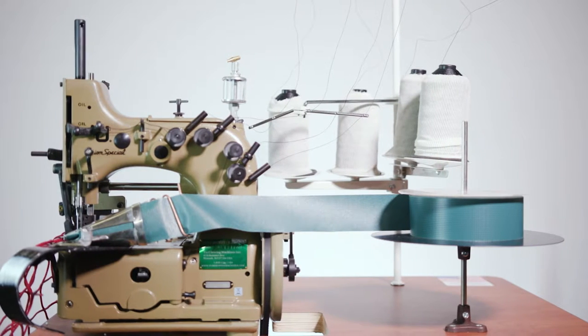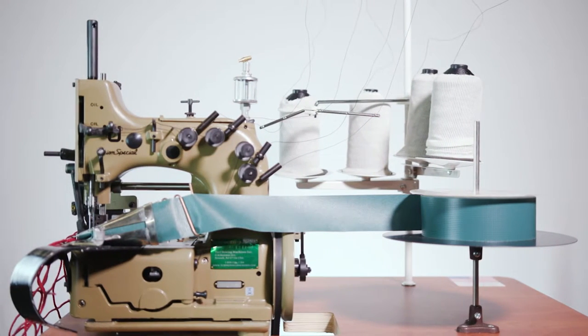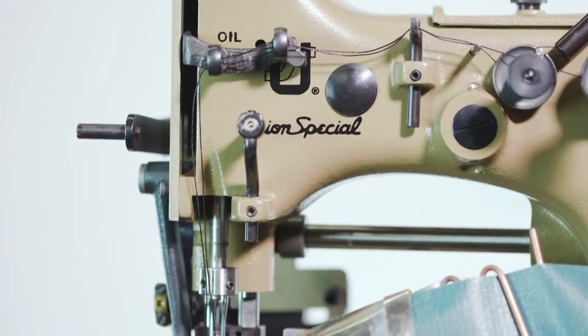Our extra heavy-duty 81200SN attaches the tape order of your choice to any net.